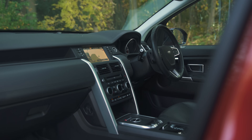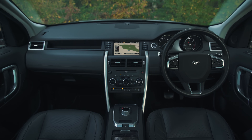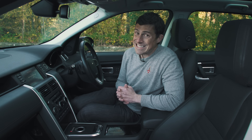When you climb inside the Discovery Sport, it's got that effortless Land Rover design. It's all very easy to use and find your way around. The slight problem is that in places the quality just doesn't feel quite as expensive as a Mercedes GLC.